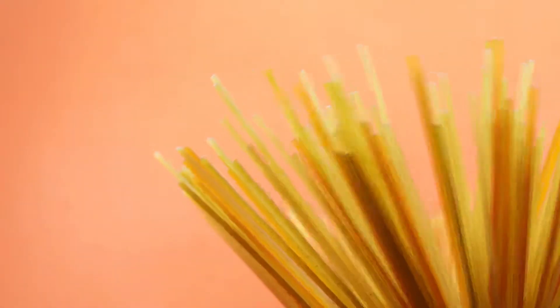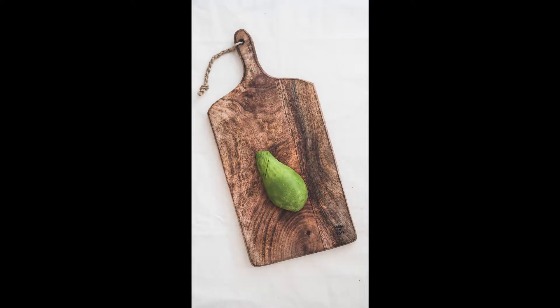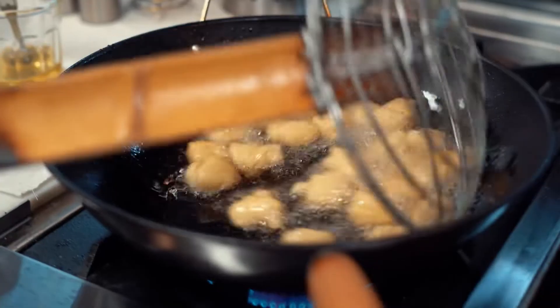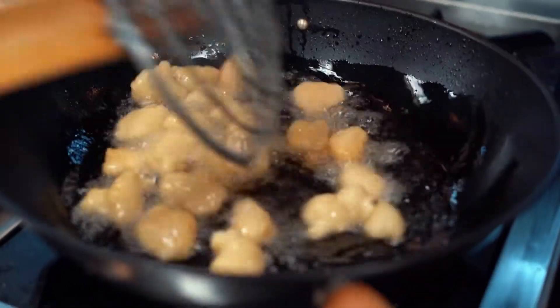Along with carbohydrates and proteins, fat is one of the most important macronutrients. There are certain types of fats, such as omega-3 fatty acids, that have been shown to be beneficial to your health. In contrast, saturated fats in oily foods are a proven way to gain extra unhealthy weight.